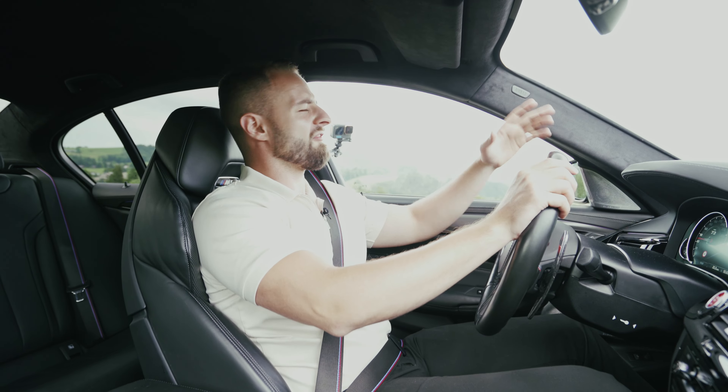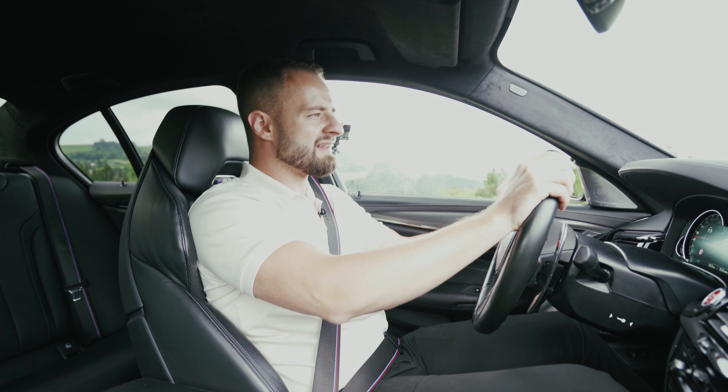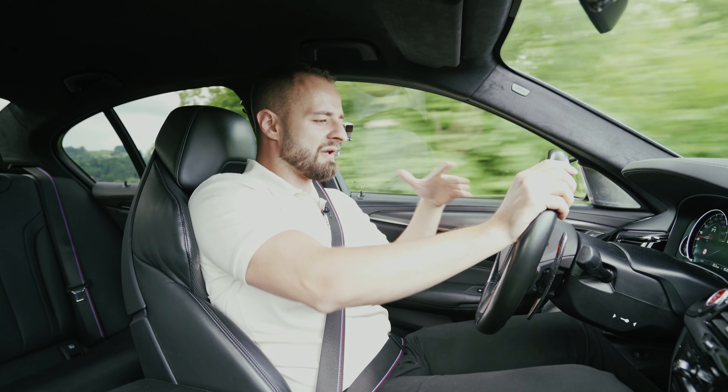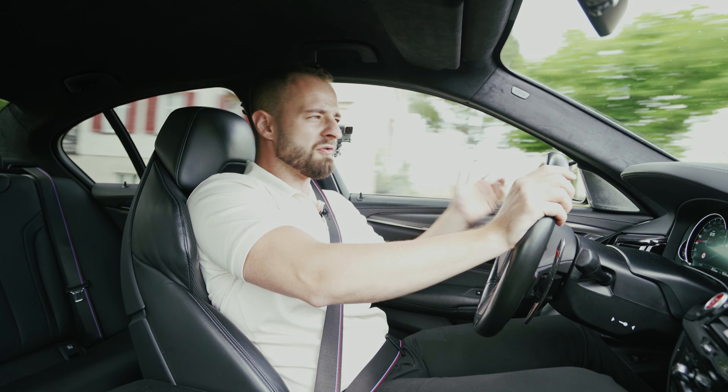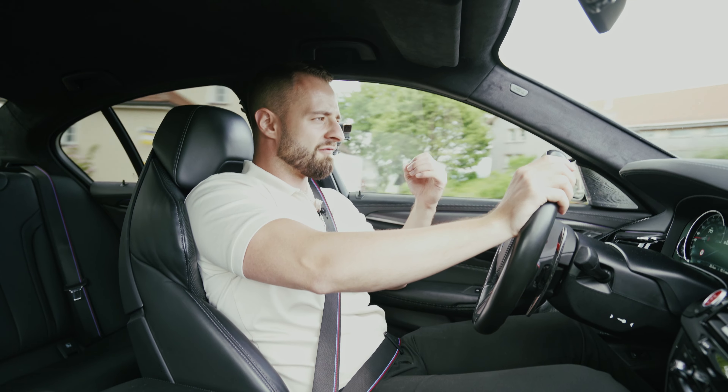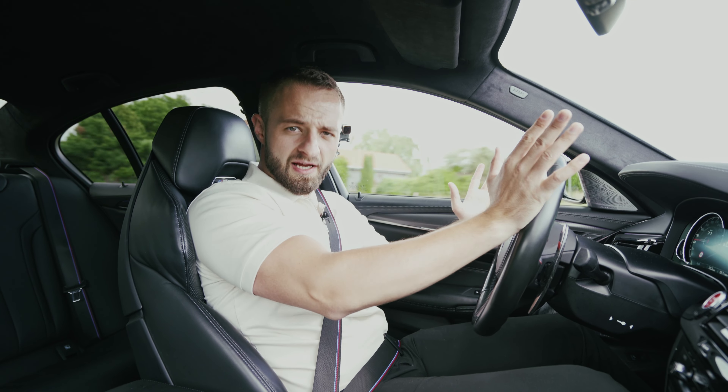You have a very nice interior — Alcantara leather, a nice Bowers and Wilkins sound system. It feels very, very beautiful. It's such a beautiful experience to sit inside here. Very nice, very comfortable.